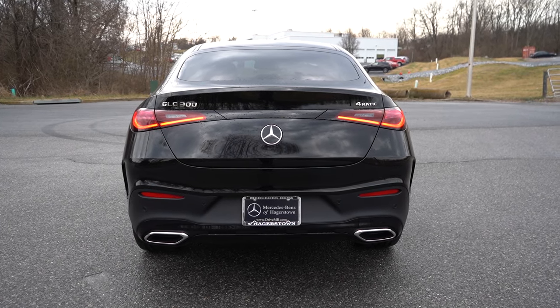Let me know what you guys think of the GLC 300 Coupe in the comments section below. Thank you so much for watching. Feel free to follow me on social media — links at the bottom of the screen. Hit subscribe and the bell notification button if you're into new car reviews, that's what we do on this channel. I appreciate you guys watching more than you know, and I will see you all in the next video. Stay gold.